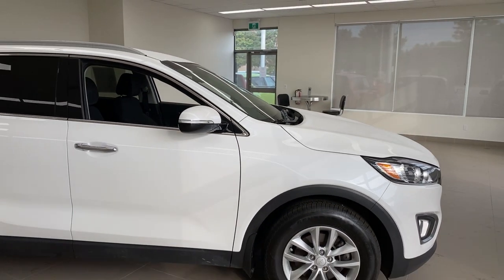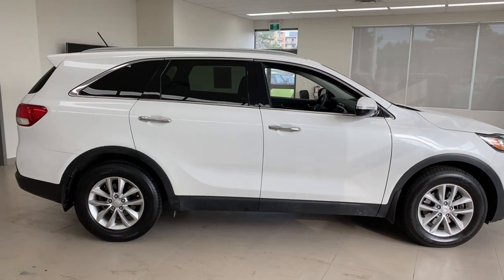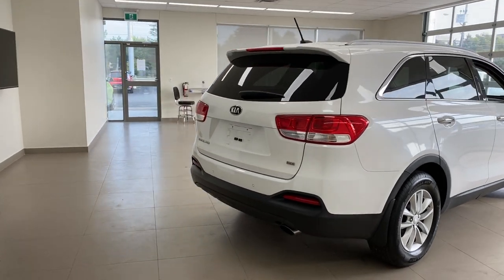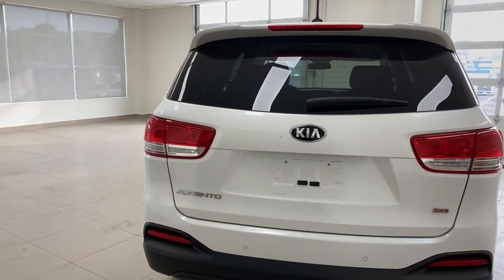Up top you've got roof rails, which means if you're somebody who likes to kayak, you can fit extra stuff up there — kayak, roof box, bicycles, all those kinds of things. Chrome door handles as well. Coming along the backside, it's a nice good SUV look with a big spoiler up top. Sharp looking vehicle.